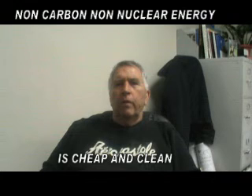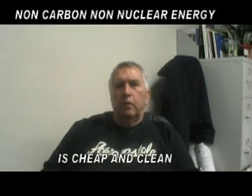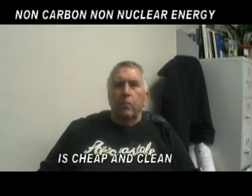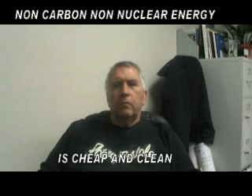So what we have is three sources of clean, non-radioactive energy that are more cost efficient than other forms of power production.